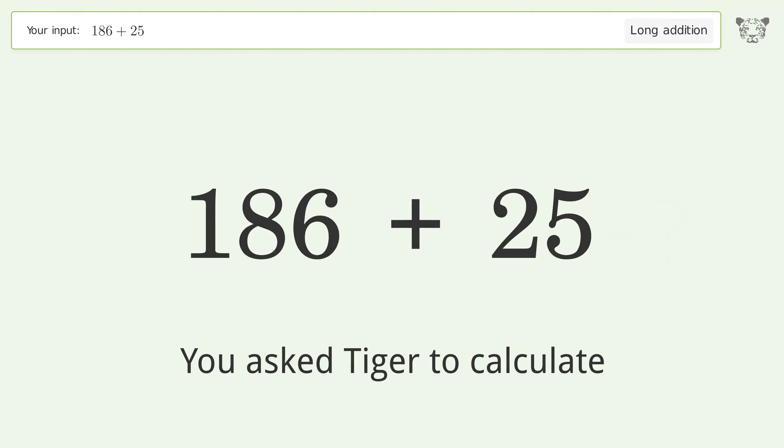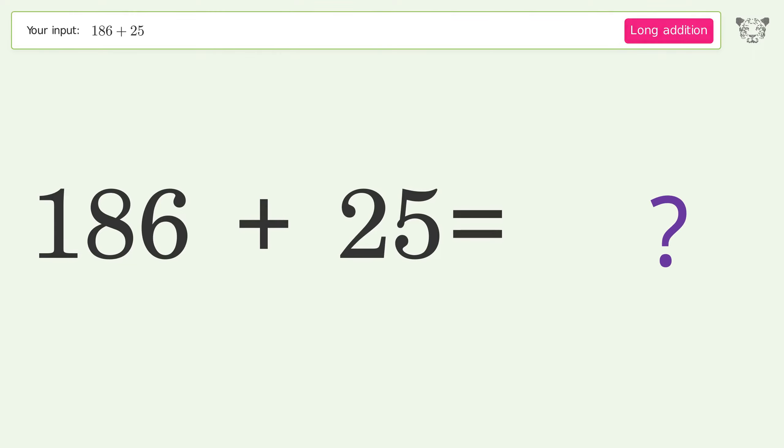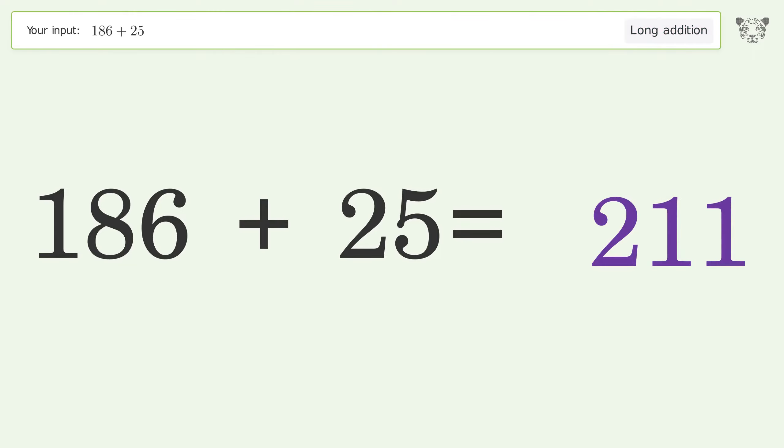You asked Tiger to calculate. This deals with long addition. The final result is 211.